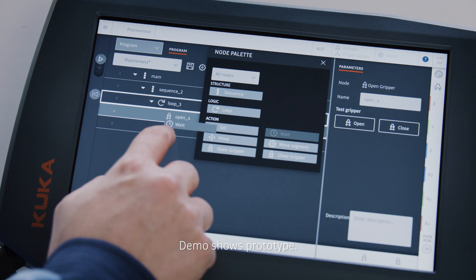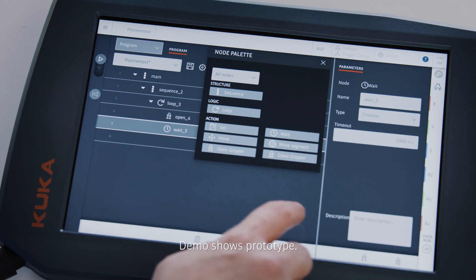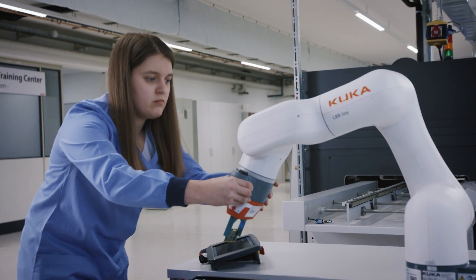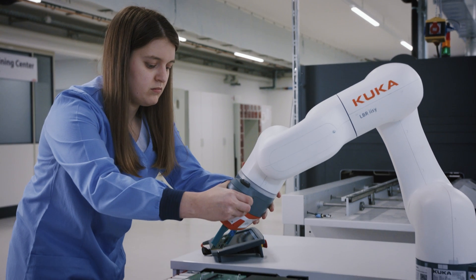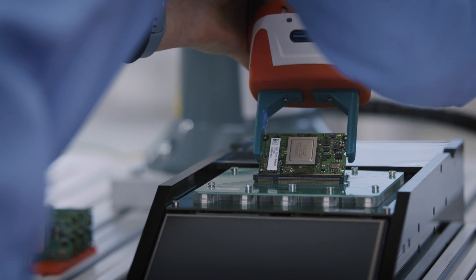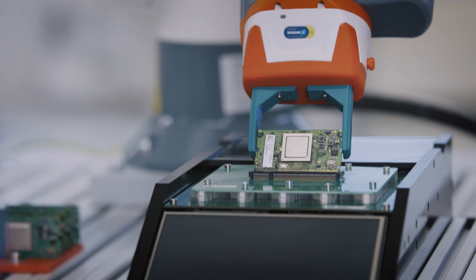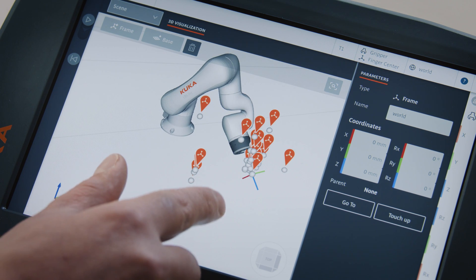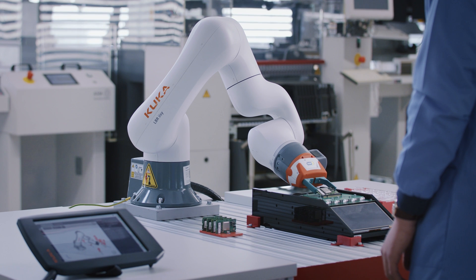The clear user interface design is a positive aspect. In addition, the ability to program the robot using manual guidance simplifies the programming of robot motions and the system can be set up very quickly. Programming a robot should be as easy and intuitive as using a smartphone. The new KUKA operating system software demonstrates how this can be done.